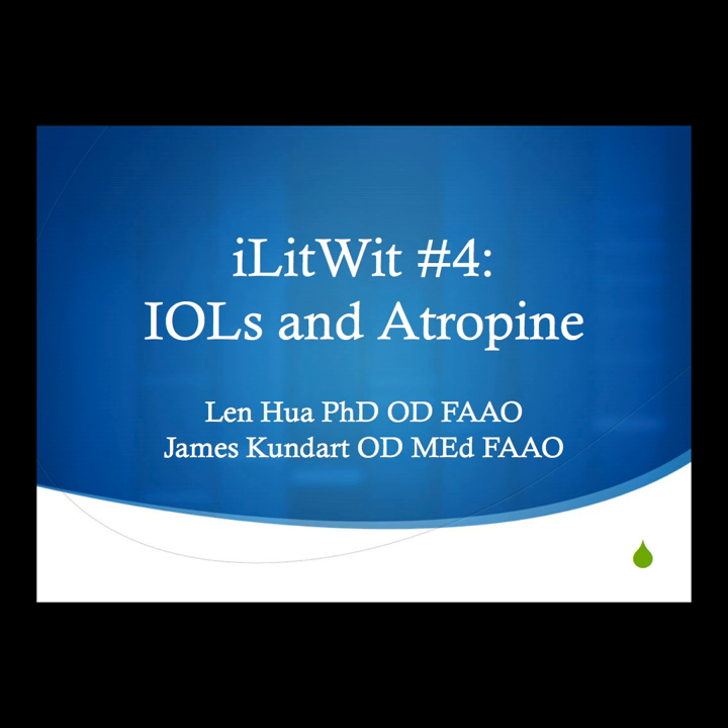It's a sunny, hot day in Forest Grove, Oregon, and welcome to the fourth episode of the iLitWit podcast. I'm James Kundart. I'm Len Hoa. And today we're going to talk to you guys about two topics, as we usually do — two topics in the news of optometry.